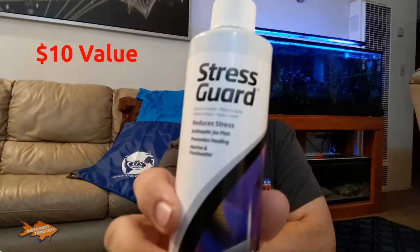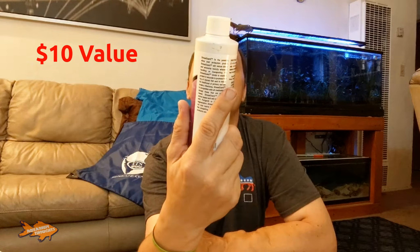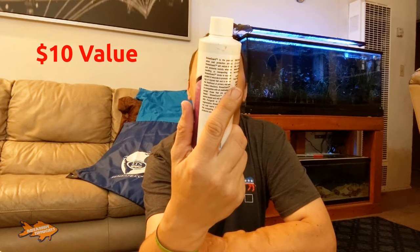I also received Vitality from Seachem — it's a vitamin and amino acid supplement. This specifically states it is for marine fish. Another bottle I received is also from Seachem — Stress Guard, which reduces stress, is an antiseptic for fish, and promotes healing. This one is for marine and freshwater, so it will actually work perfectly for me. That is what I won in the raffle — well, part of it.